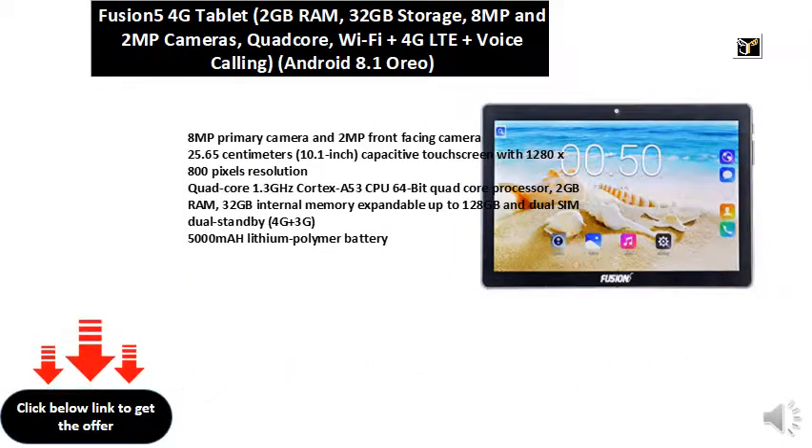8MP primary camera and 2MP front-facing camera. 25.65 cm, 10.1 inch capacitive touch screen with 1280 x 800 pixels resolution.